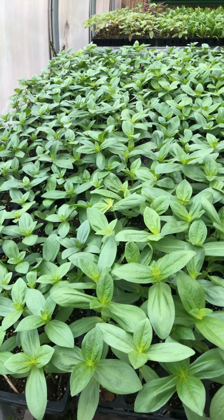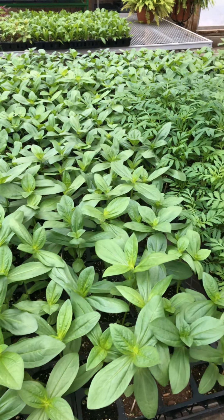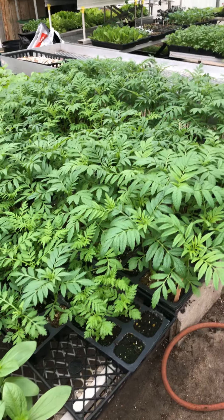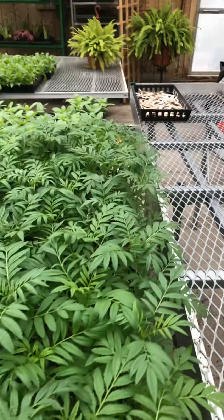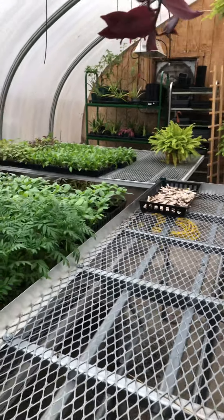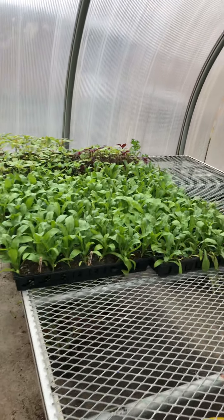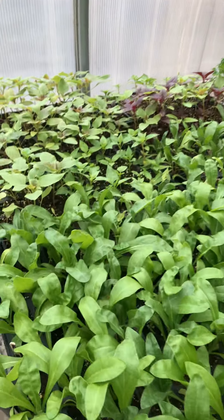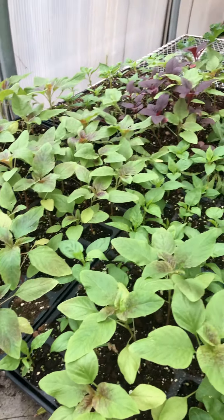Here are our zinnias — look how lush and beautiful they are. Here are the marigolds, getting really big. Back here we have one of the other kinds of marigolds that you guys planted. And here's where I've started to separate some amaranthus, some love lies bleeding.